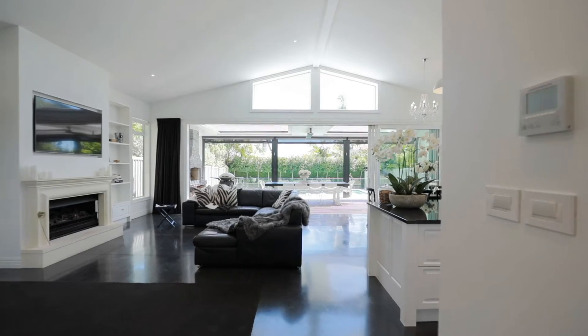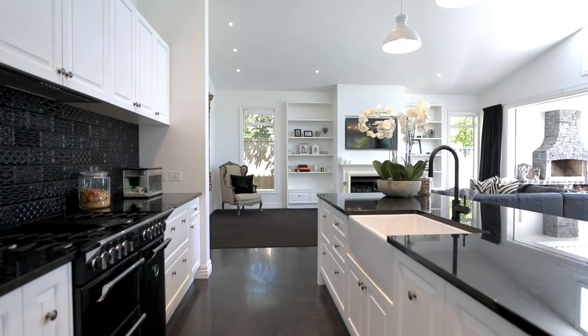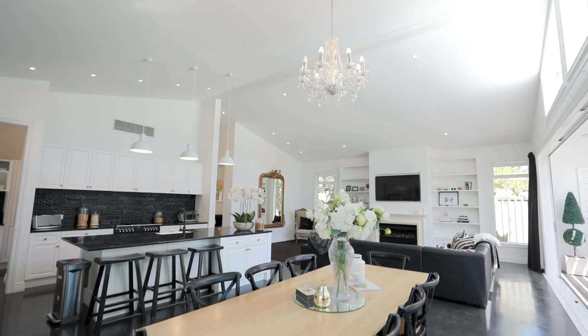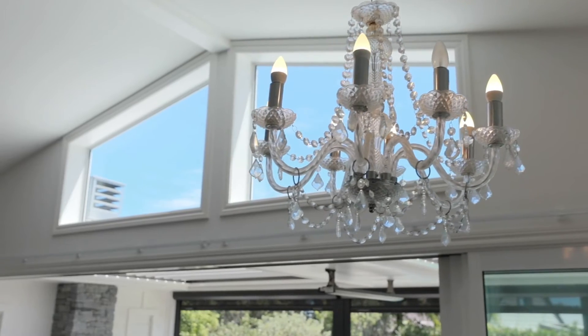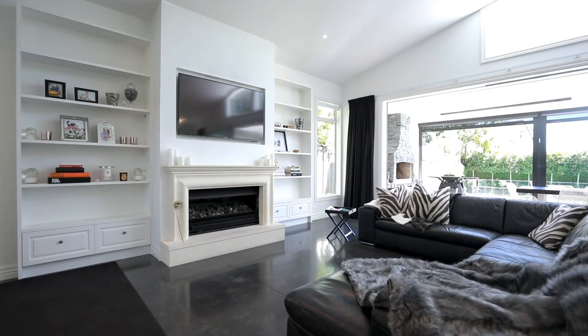But it's the back of the home that will really take your breath away. Step down to this enormous living, dining and kitchen area which has such a sense of spaciousness created by the extra high pitched ceilings. This is the hub for your family to be together.